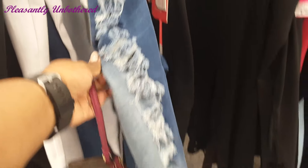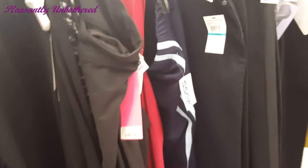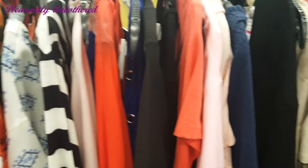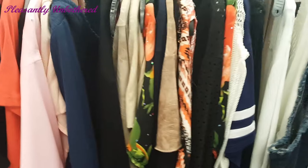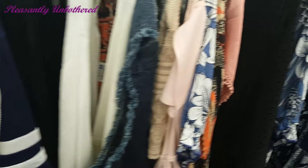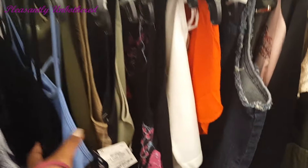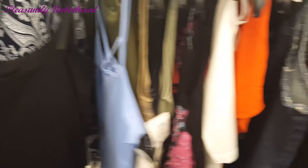Basically they have what they have and once they're gone they're gone, so you just kind of have to sort through everything to find things you might like. I didn't spend too much time rifling through the racks just because that could take forever, but I did find quite a few cute items that I liked and tried on.